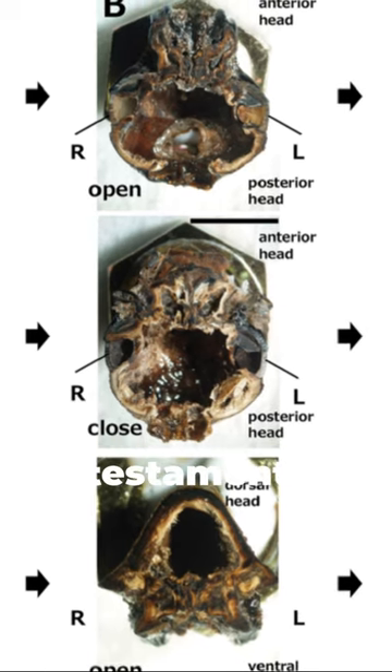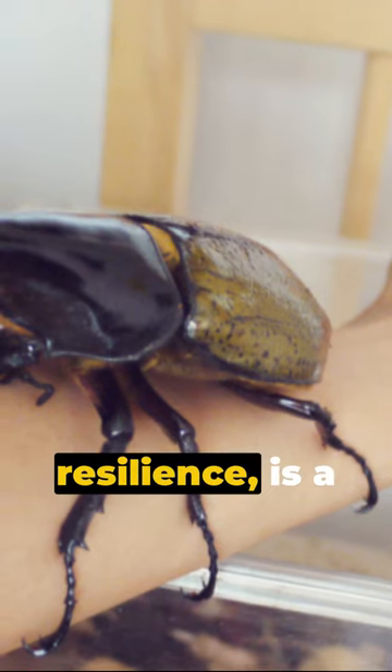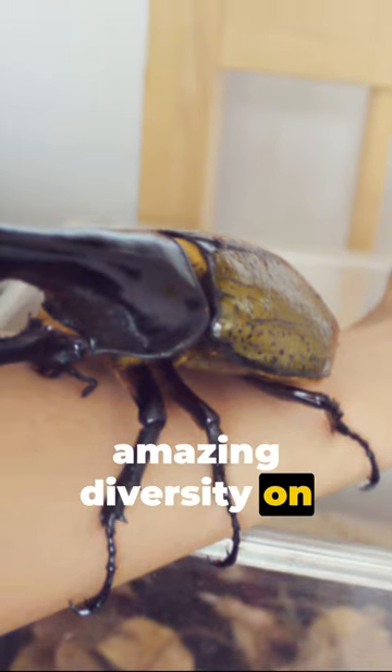The Hercules beetle, a testament to nature's strength and resilience, is a reminder of the amazing diversity on our planet.